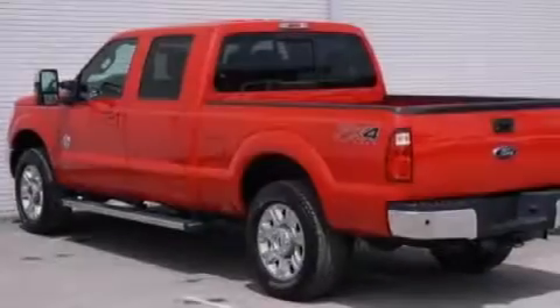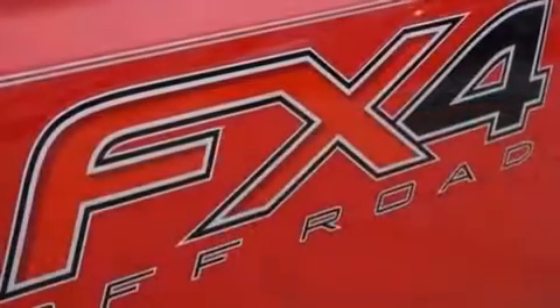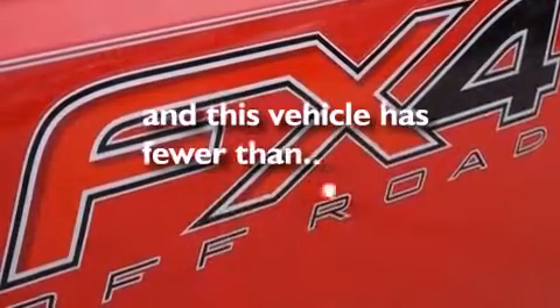Air conditioning with automatic climate control, a pass-through rear seat, cruise control, and this vehicle has fewer than 13,000 miles on the odometer.